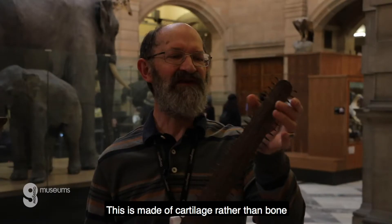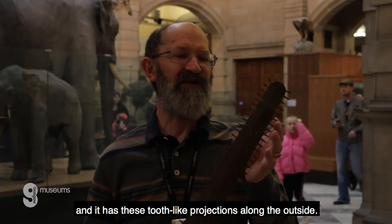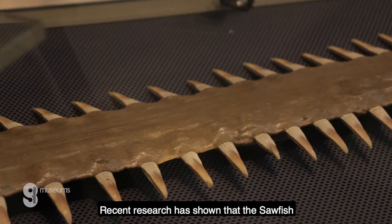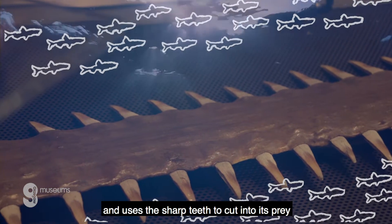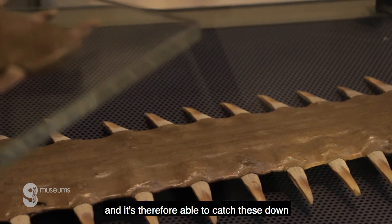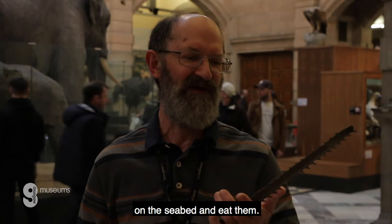This is made of cartilage rather than bone, and it has these tooth-like projections along the outside. Recent research has shown that the sawfish actually swipes it around in open water, using these sharp teeth to cut into its prey, and is therefore able to catch creatures on the seabed and eat them.